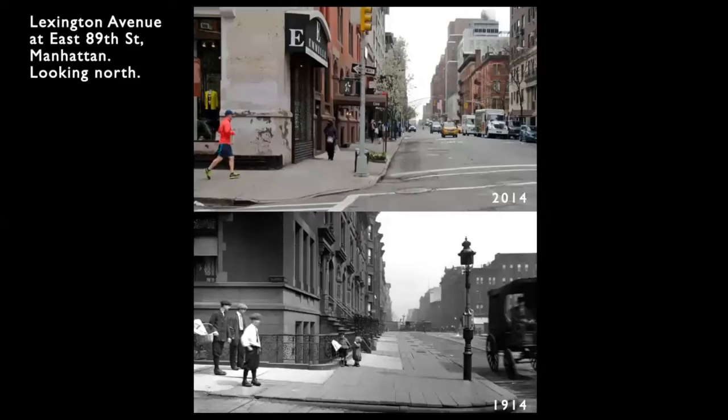But in the next hundred years, traffic engineers, departments of transportation, and something called organized motordom claimed more and more of the streets for the car. Organized motordom was a consortium of car manufacturers, oil companies, and the like that realized they couldn't sell many cars unless they got people off the streets so the cars could go faster. They called pedestrians MHOs — moving hazardous objects. So they drastically widened the streets, narrowed the sidewalks, and kicked the MHOs to the side of the street.